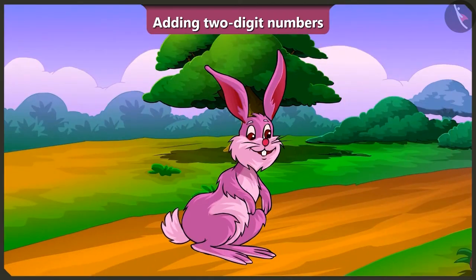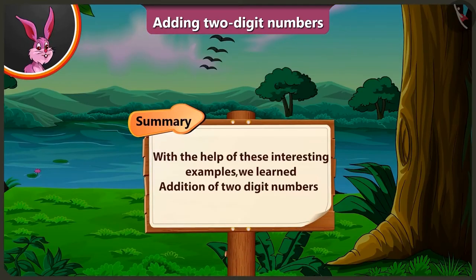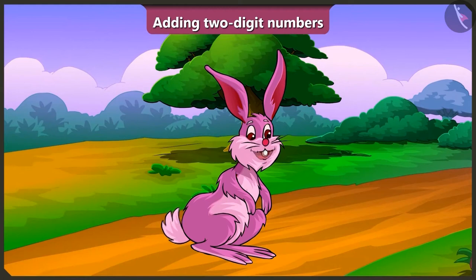Yes, so today, with the help of these interesting examples, we learnt the addition of 2-digit numbers. In the next video, we will see more examples of addition of 2-digit numbers.